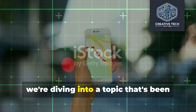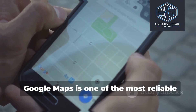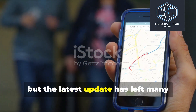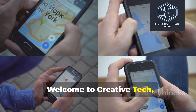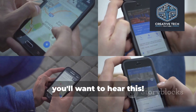Hey there everyone, today we're diving into a topic that's been causing quite a stir in the Android community. Google Maps is one of the most reliable navigation apps, but the latest update has left many Android users frustrated. Welcome to Creative Tech, where we bring you the latest in technology. If you rely on Google Maps, you'll want to hear this.